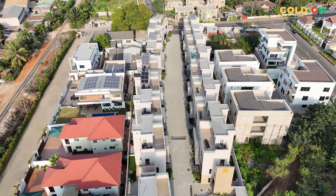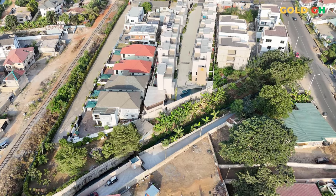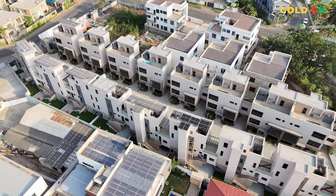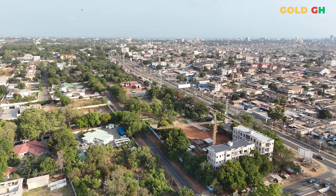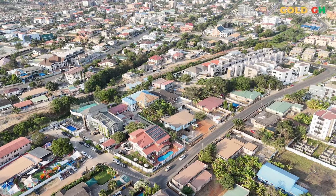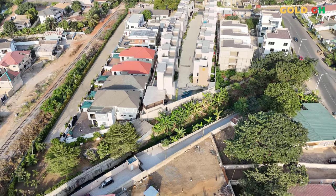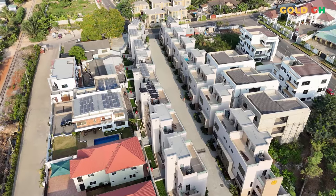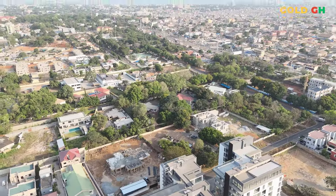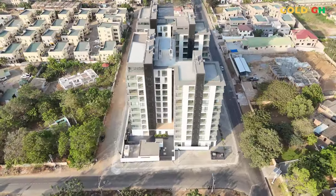This detailed tour of NOVA not only highlights the luxurious and well-thought-out features of the development, but also underscores why it is considered a top choice for sophisticated urban living in Ghana. Living at NOVA by DevTracco isn't just about enjoying a luxury apartment — it's about being part of a vibrant community that enhances everyday life through a blend of comfort, convenience, and connection. Daily life here is punctuated by community events ranging from poolside gatherings and barbecue nights on the rooftop to fitness classes in the state-of-the-art gym, fostering a sense of belonging among residents.